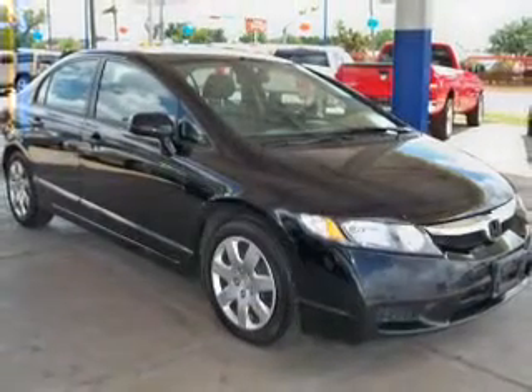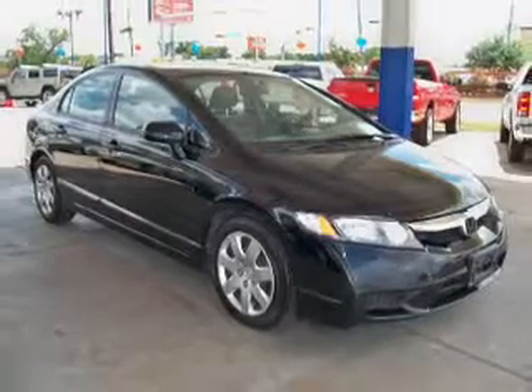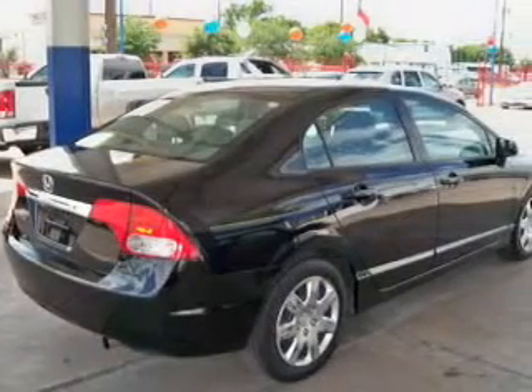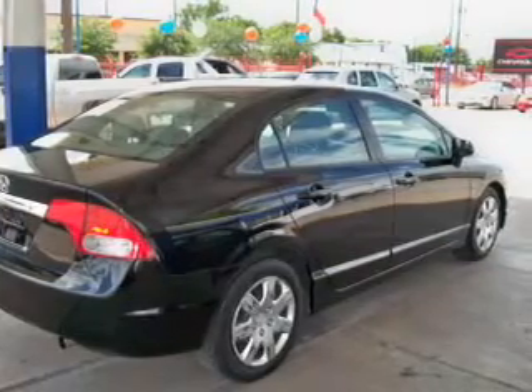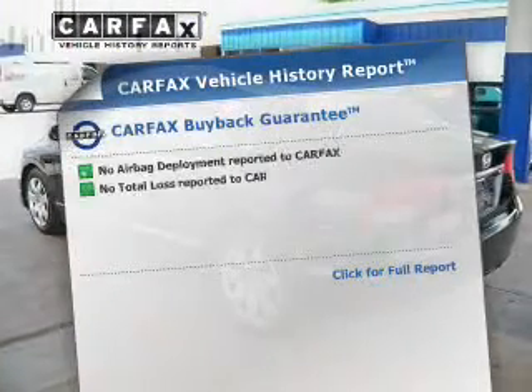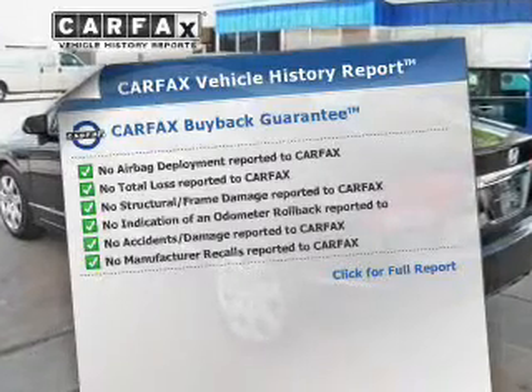The powertrain includes front-wheel drive with an efficient four-cylinder engine that responds smoothly to its five-speed automatic transmission. The anti-lock braking system will help deliver you safely to your destination. Know the history on this ride and greatly reduce your buying risk with the included Carfax Vehicle History Report.